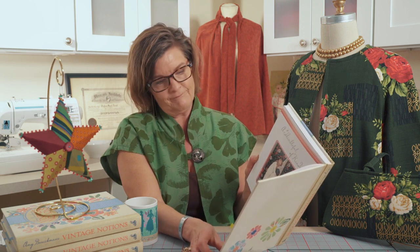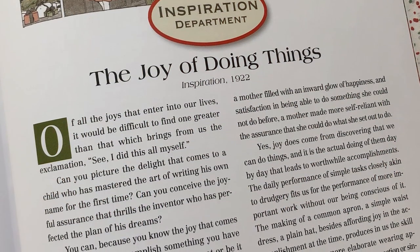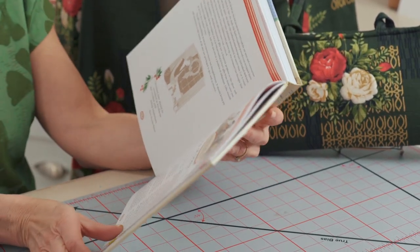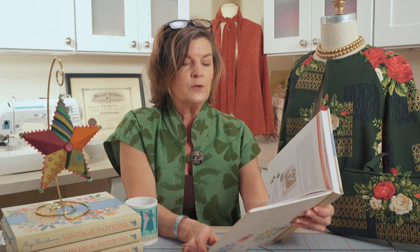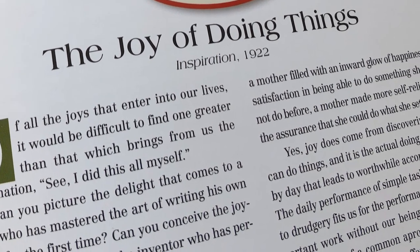I like that. Really, the joy is in giving this time of year and that's where we can have a lot of fun. There's more in the chapter that talks about giving. It talks about the joy of doing things and potentially making things for gifts: 'Of all the joys that enter into our lives, it would be difficult to find one greater than that which brings us the exclamation — I made it myself.'